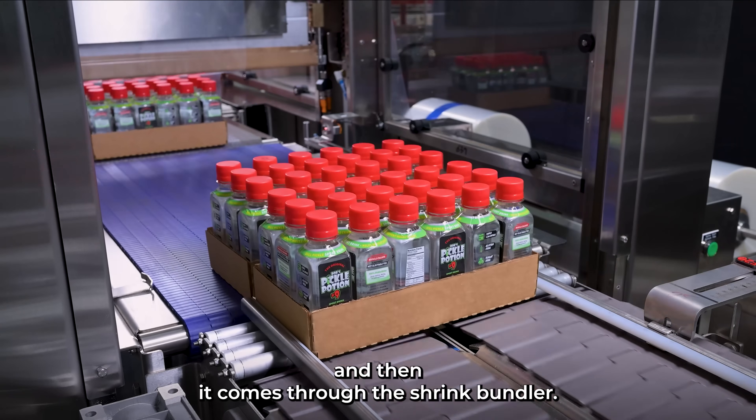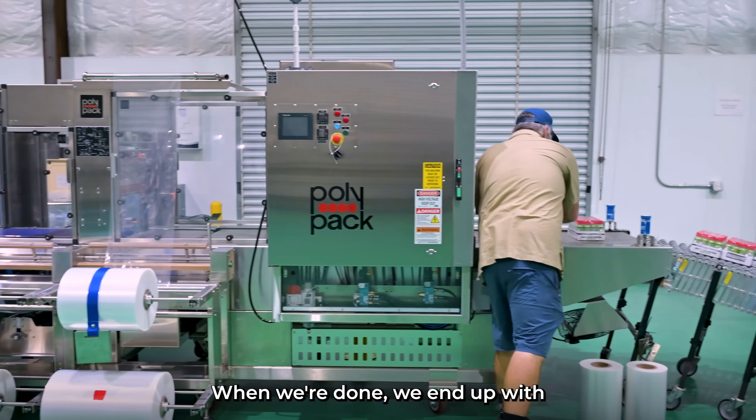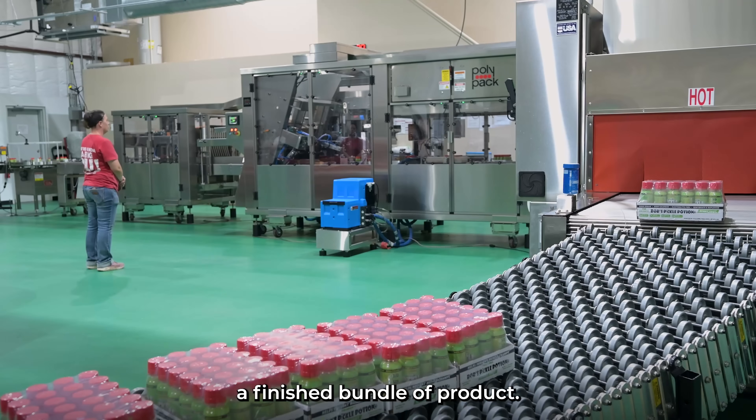And then it comes through the shrink bundler. And when we're done, we end up with a finished bundle of product.